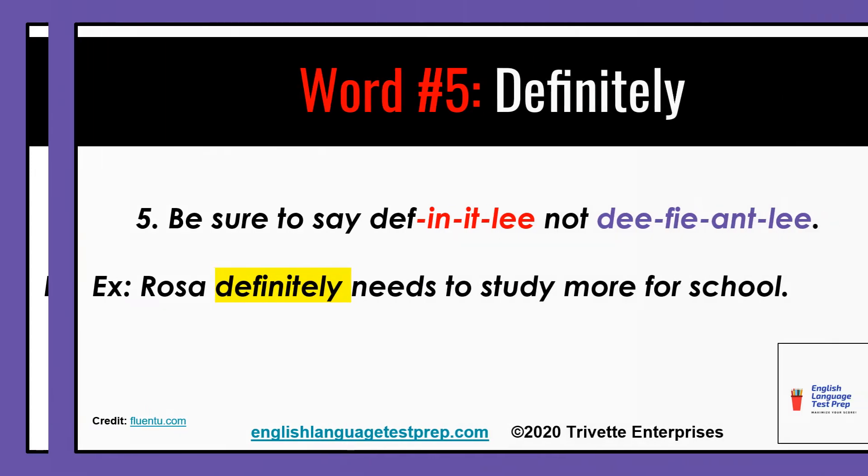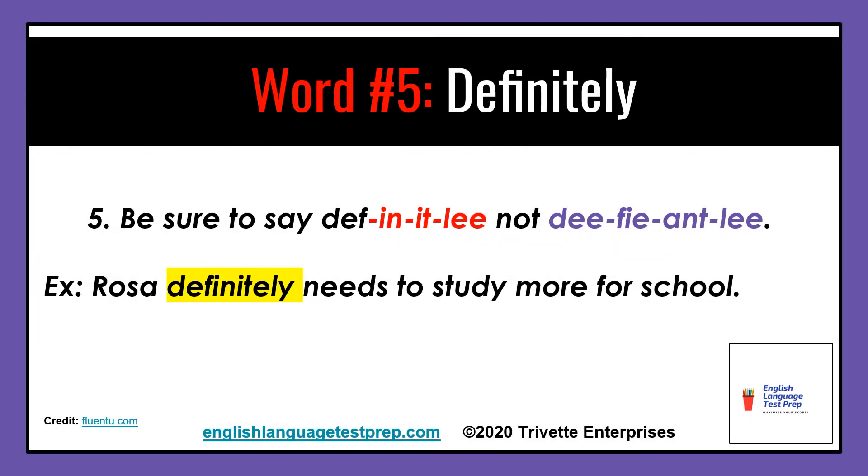Number five: be sure to say definitely, not definitely. Example: Rosa definitely needs to study more for school.